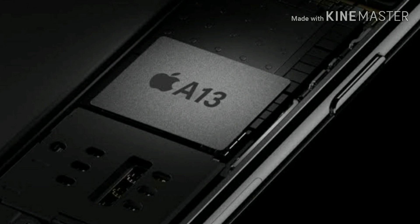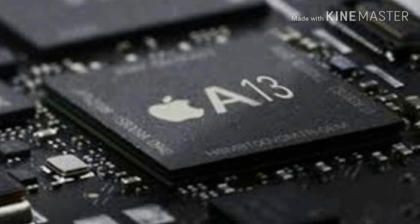By looking at the past A series chips and extrapolating from what we know of the manufacturing process Apple will use this year, we can get a reasonable picture about what to expect from the A13 chip.